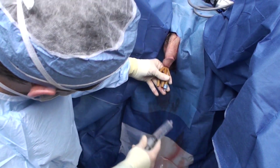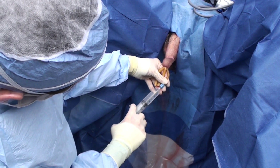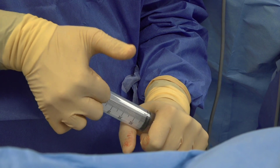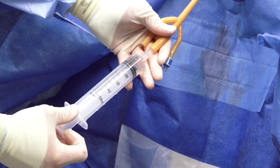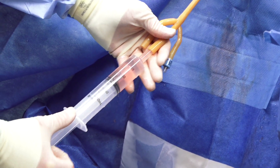Fill the Foley balloon with at least 30 cc's of fluid and drain the bladder. Place the catheter on moderate traction to provide additional tamponade effect. A gauze compression knot at the tip of the penis may also be considered to maintain traction during post-operative patient positioning. Using a Toomey syringe, flush the bladder with sterile saline or water until the effluent returns clear and all clots are evacuated.